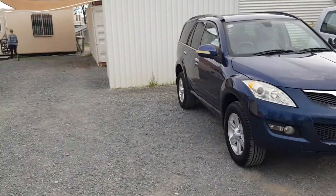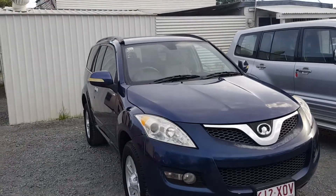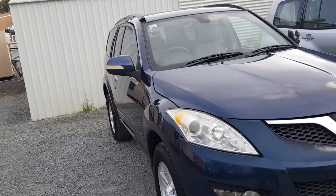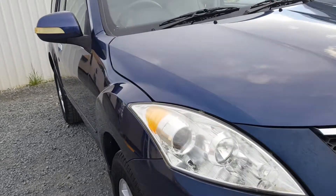Hi, I'm Dean. I've got this 2011 Great Wall X240 right here for sale on my yard. I'm going to take a quick walk through on this video. I'm going to show you — look at that — not a single dent down there.